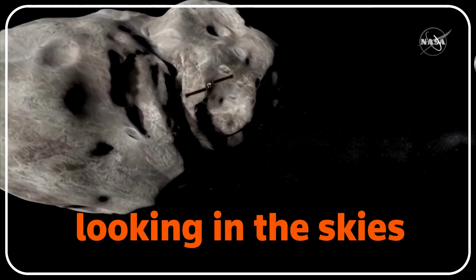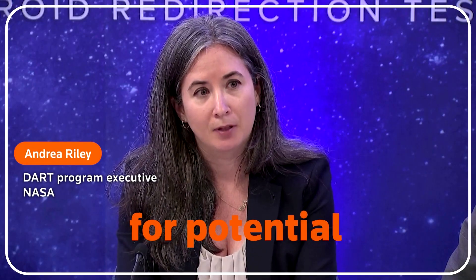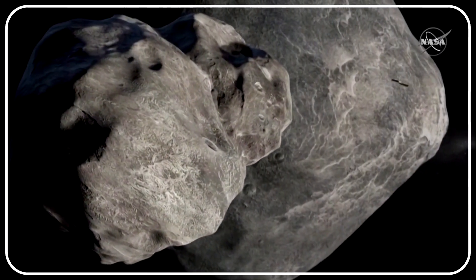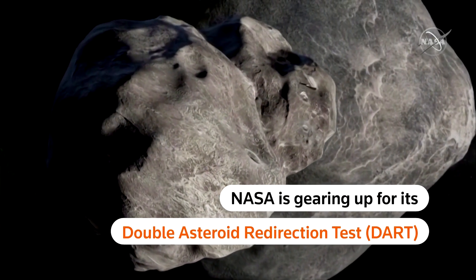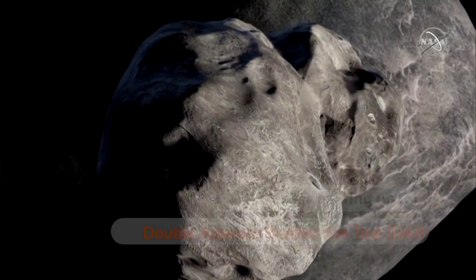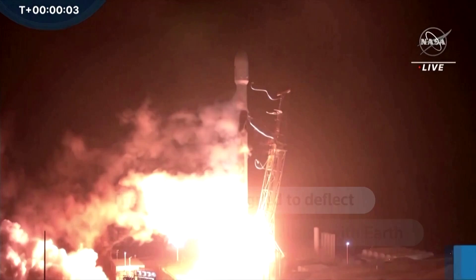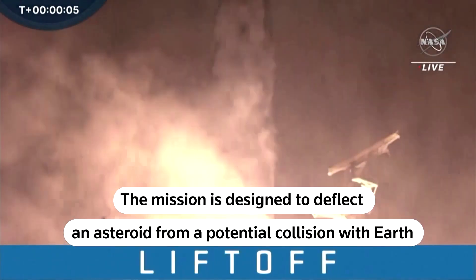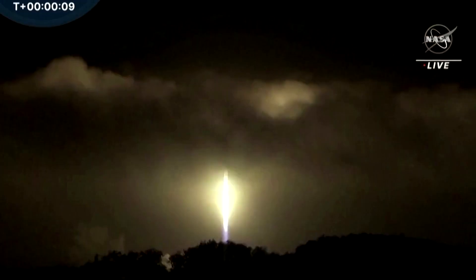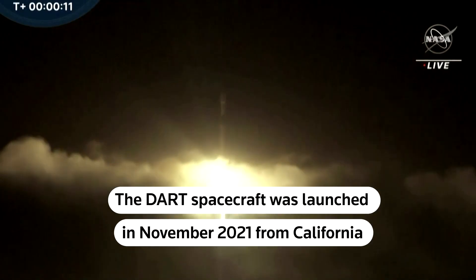We're constantly looking in the skies for potential new asteroids and threats, and so this test will help. Lift off Falcon 9 at dark on NASA's first planetary defense test to intentionally crash into an asteroid.